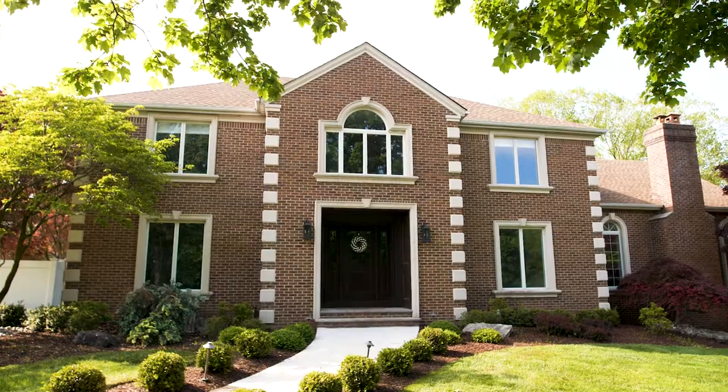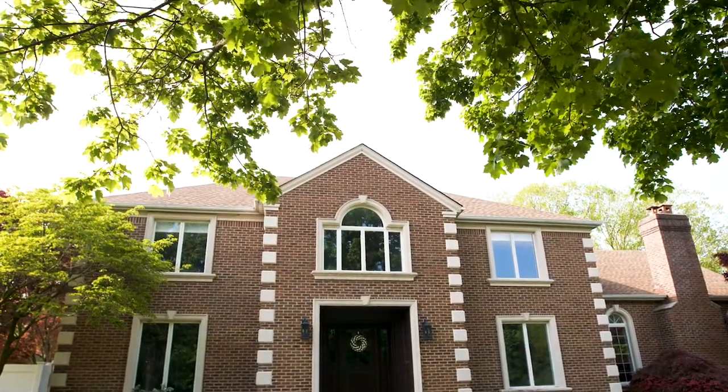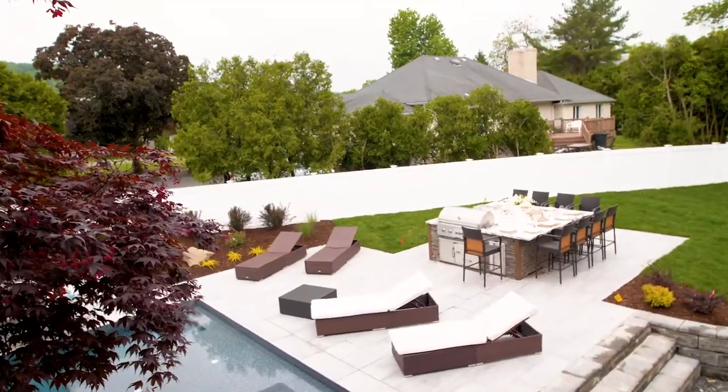Hi everybody, I'm Dolores Catania from The Real Housewives of New Jersey. As you all know, I have been working on my house for so long now, but the easiest project of it all was my outdoor kitchen.